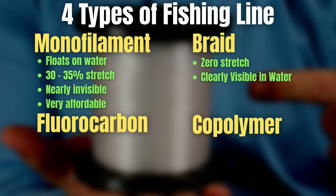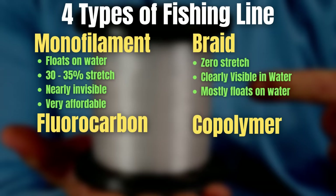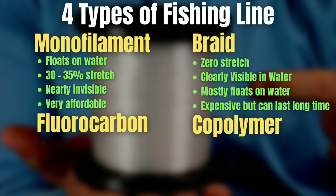Braid is not invisible at all — most braids on the market are either a natural green or a really bright green color, something that bass can very easily see in the water. Braid also floats on the water for the most part, making it good for topwater baits. It is a pretty expensive line, but the good thing is that braid will last a long time. For example, the braid on this rod and reel right here has been on for three seasons now.